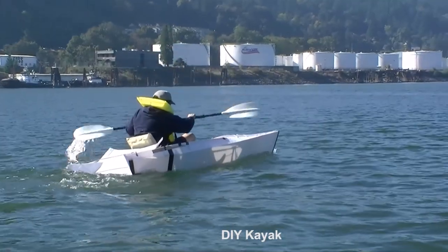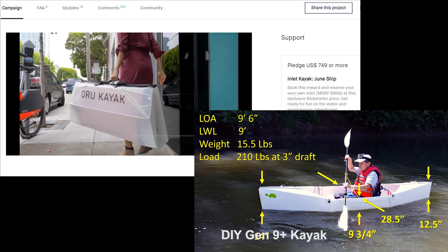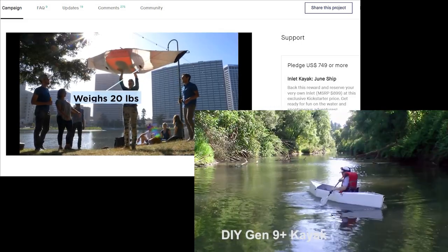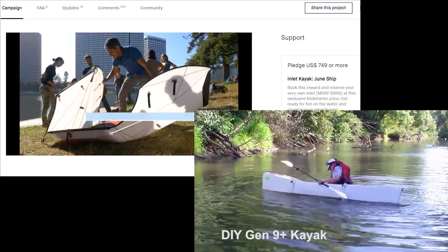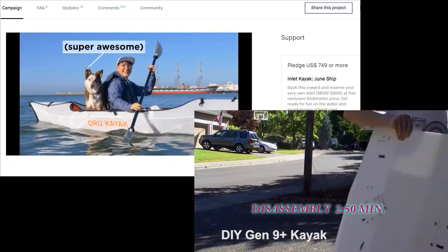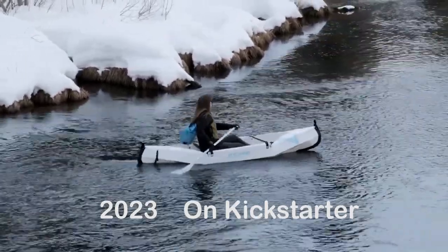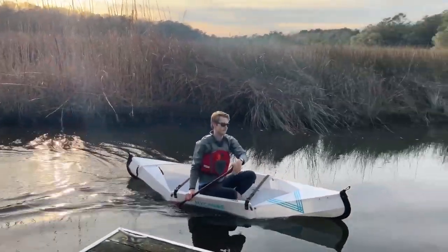Many proposed projects did not receive funding. However there are also many successful campaigns. The notable ones are ORU's kayaks. This ORU inlet inspired me to build my Gen 9 plus folding kayak. This month my canoe has a campaign on Kickstarter. This is a reputable company and they have been shipping their products for many years.